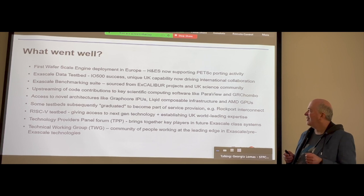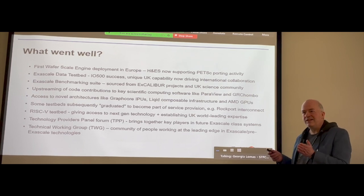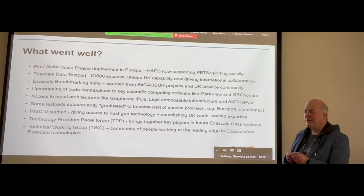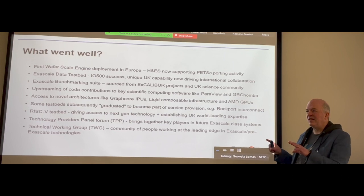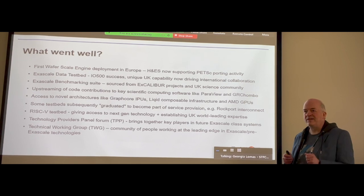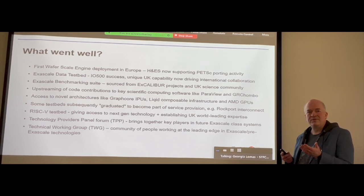We've talked about novel architectures. It's worth keeping in mind that some of these things you won't find anywhere else in this country at the moment, and some are in quite short supply. We want to make sure that people who have an interest in any of those technologies from the projects know they're out there and know where to go and who to talk to to get access to them.